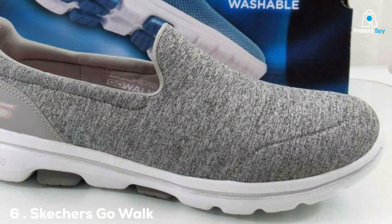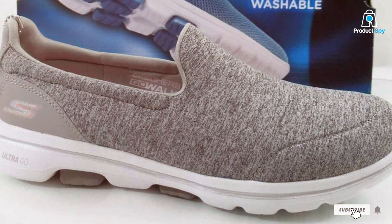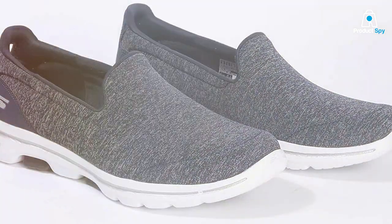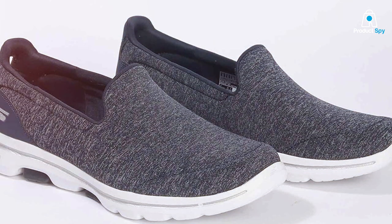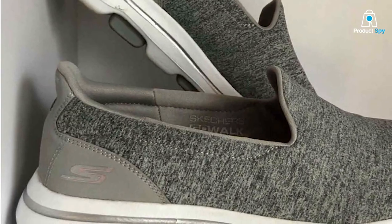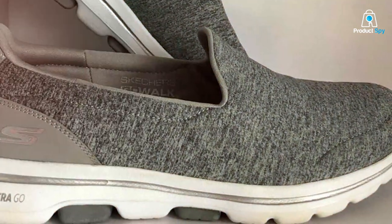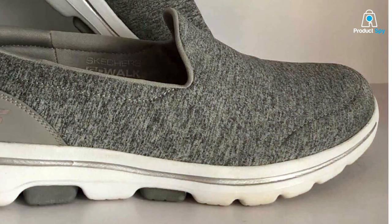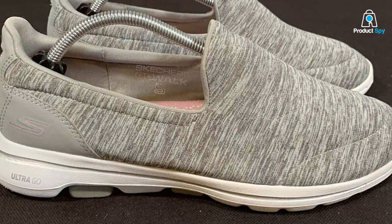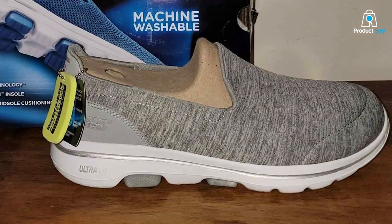Number 6: Skechers Go Walk 5 Honor — the trusted companion. The Skechers Go Walk 5 Honor Women's Sneaker is a testament to Skechers' commitment to combining style with practicality. This model is designed for the woman who values both fashion and function in her footwear. The air-cooled Goga Mat Insole and Comfort Pillar Technology return, offering unparalleled comfort and support. The mesh upper is breathable and flexible, moving seamlessly with your foot. The sleek design of the Go Walk 5 Honor is both stylish and versatile, making it suitable for a range of outfits and occasions. The padded collar and soft fabric lining add an extra layer of comfort, making them a pleasure to wear all day.